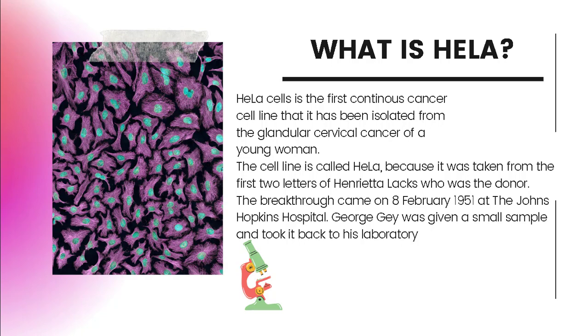There is an ethical issue. Though it was not customary then to ask for written permission to obtain such samples for research purposes, there is no record that Henrietta Lacks consented to the use of her cells.